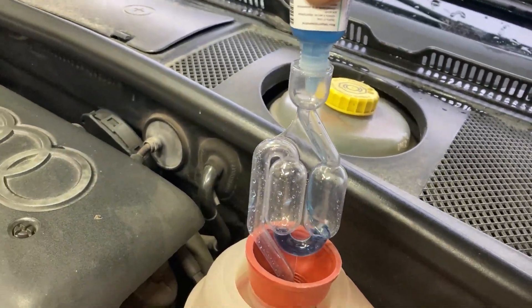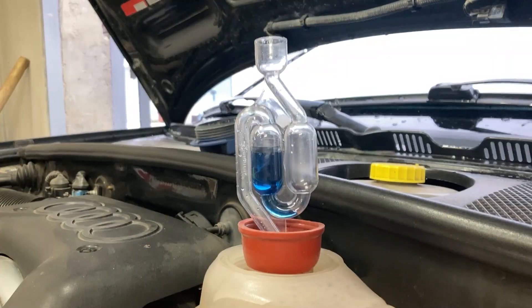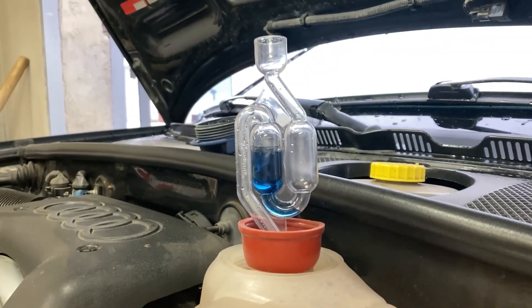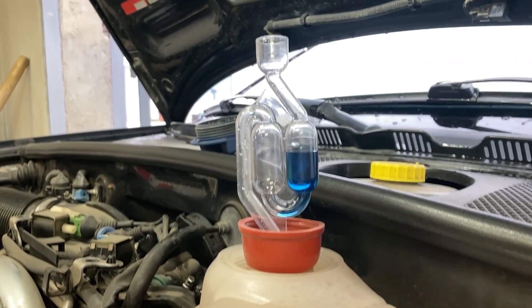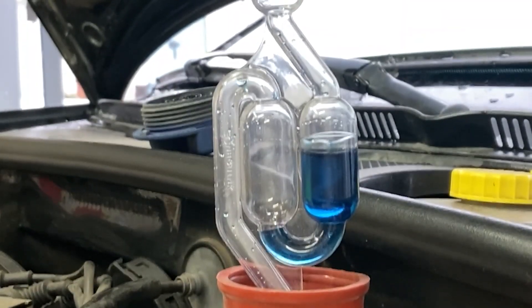Then we pour indicator fluid into the water trap and start the engine. The check is carried out while the engine is running at idle. Exhaust gases entering the engine cooling system accumulate in the expansion tank and pass through the special fluid in the water trap.